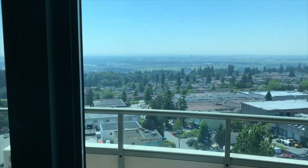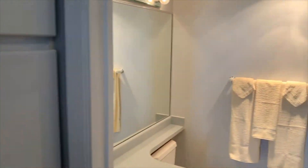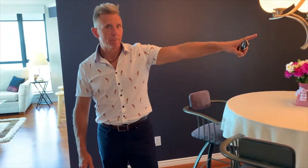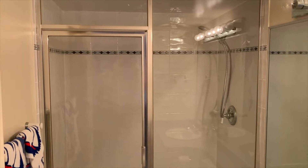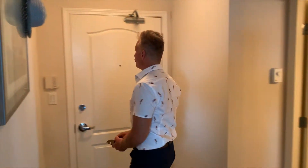Now into the master bedroom — more of that incredible view. Ceiling fan. His and her closets. And a soaker tub in the ensuite, plus a steam shower. Pre-wired for an alarm system. Of course, you've got sprinkler systems built in throughout.